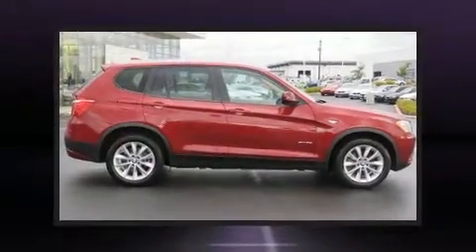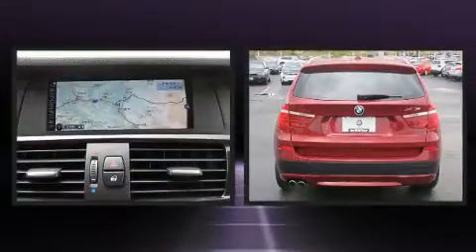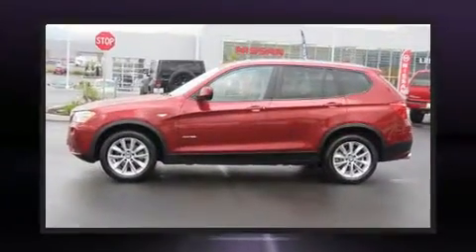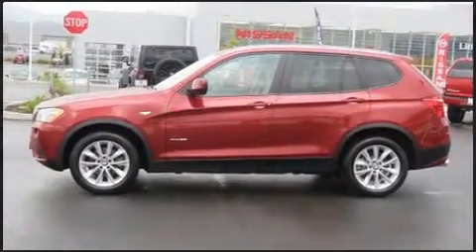Discerning drivers will appreciate the 2014 BMW X3 xDrive 28i. With fewer than 35,000 miles on the odometer, this vehicle invigorates its segment with sporty proportions, generous equipment, and exceptional safety.